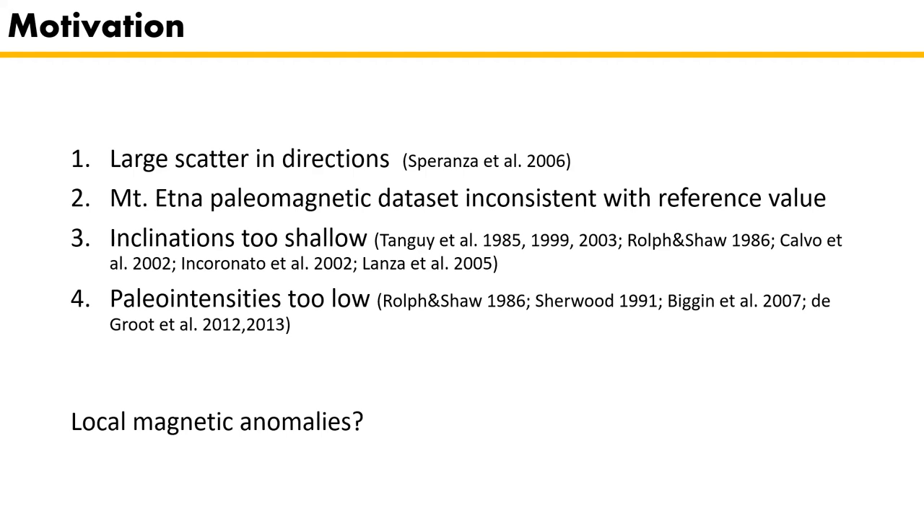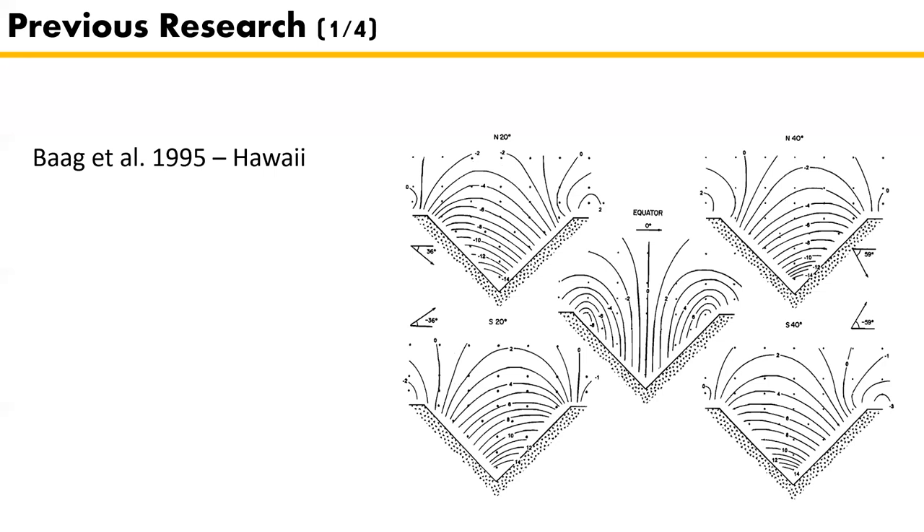Previous studies attributed this to cooling rate differences, multi-domain behavior, or trans-domain processes, but some also mentioned it could be caused by local magnetic anomalies. Local magnetic anomalies are disturbances of the magnetic field above the surface of a lava flow caused by the strongly magnetized terrain below it. This has been studied before, for example by Baag in 1995 on Hawaii.